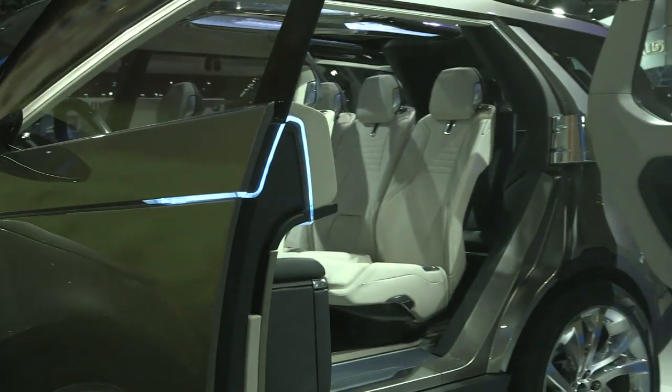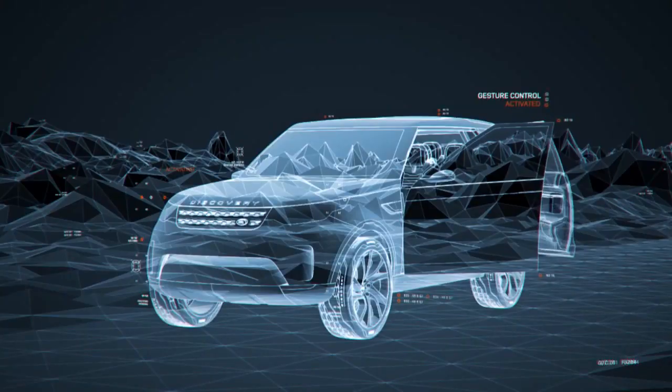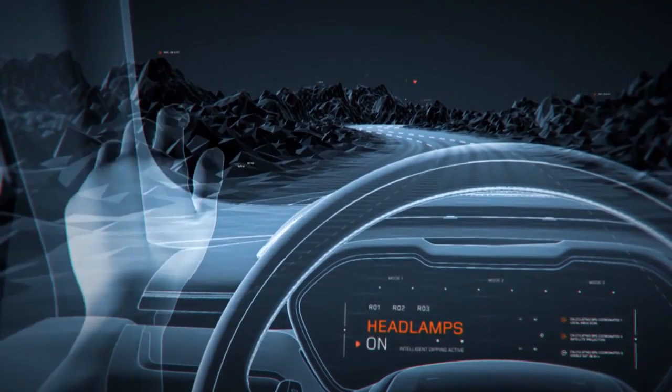The Discovery Vision concept doesn't have any door handles. It uses gesture recognition control to open and close the doors and the vehicle's tailgates, to turn on the lights and the turn signals.